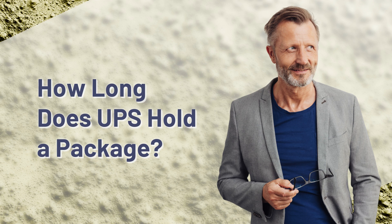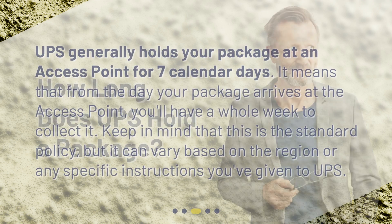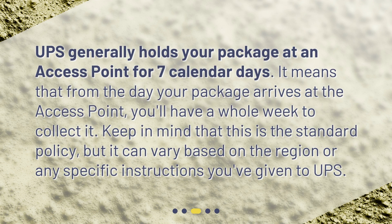How long does UPS hold a package? UPS generally holds your package at an access point for 7 calendar days. It means that from the day your package arrives at the access point, you'll have a whole week to collect it. Keep in mind that this is the standard policy, but it can vary based on the region or any specific instructions you've given to UPS.